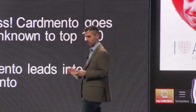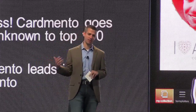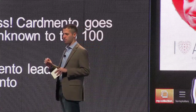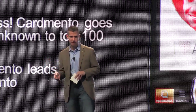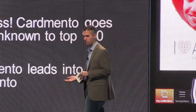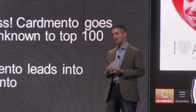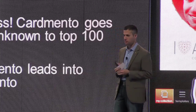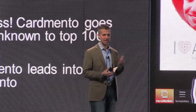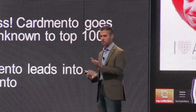Cardmento led into Fanmento, an application launched about a month ago. It's all around creating custom content — for example, here at the I Love APIs conference, if you use the Fanmento app, there are I Love APIs templates where you can add your photo and print it to a Walgreens store in various poster sizes. They also tie in with college sports organizations — universities like Texas A&M, University of Florida, Miami, Missouri, Kansas — where you can create custom licensed templates and game day souvenirs to print to our Walgreens stores.